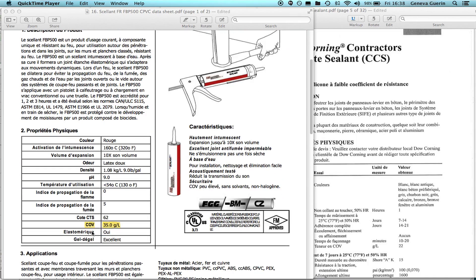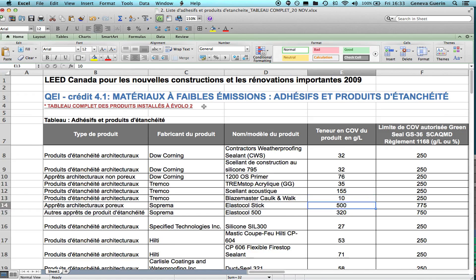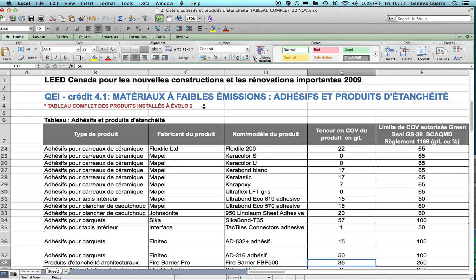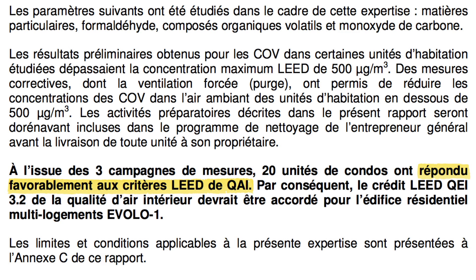So in order to avoid this, only low emitting materials have been specified by our design professionals, and on top of this each product was verified as it came onto site to ensure compliance, and on top of that we did air quality control testing to prove that compliance. All of this is what results in superior air quality. Hundreds of hours of research into products and verification of technical specification sheets and testing have gone into making sure that the air quality is what you're enjoying, and this just doesn't happen in standard buildings.